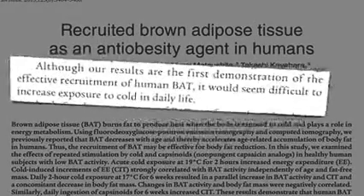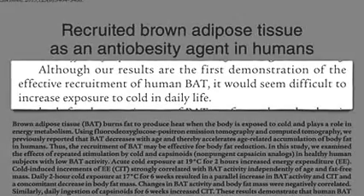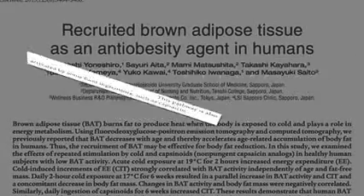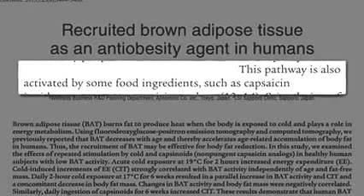Although they demonstrated the effective recruitment of human brown fat, it would seem difficult to increase exposure to cold in daily life. Thankfully, our brown fat can also be activated by some food ingredients, such as capsaicin, the compound that makes hot peppers hot.